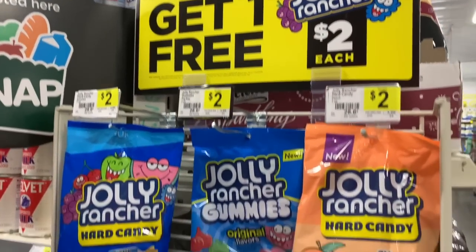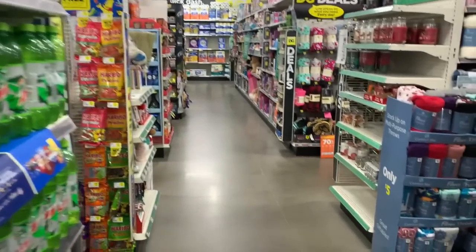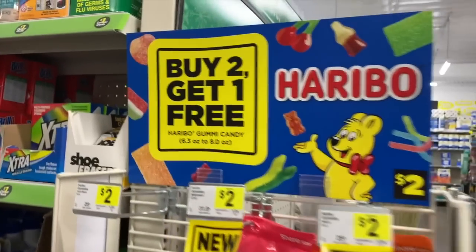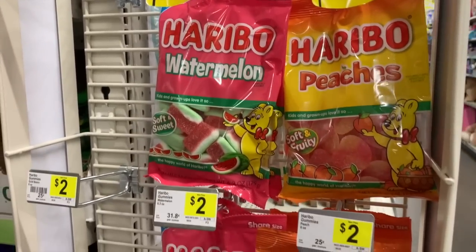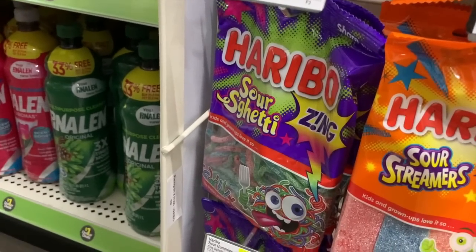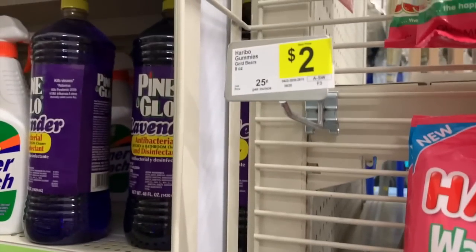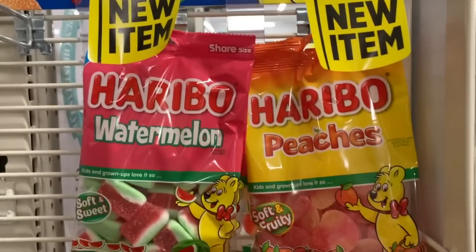Don't miss out on these deals here in Dollar General. This is one store that always has a lot of buy two, get one free deals. We found even more buy two, get one free — the Haribos. We have watermelon peaches, the Haribo sour streamers, the happy cherries, the sour sketti, the sour gummies, the gummy bear gold bears. Buy two, get one free — that's a really, really nice deal.